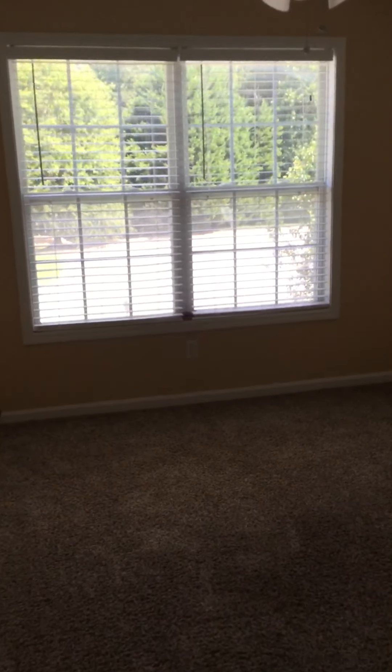Back down into the foyer and then back to the rooms. First bedroom on the right — appears to be in pretty good shape. Carpets are in good shape, needs paint. But by and large, not bad.